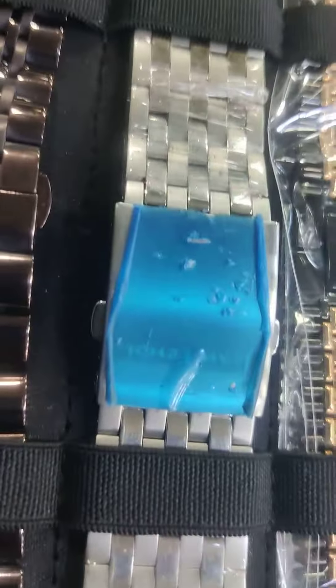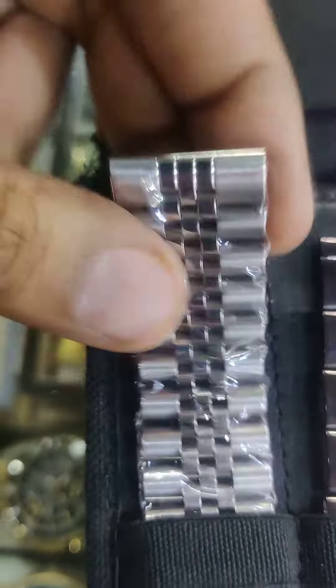All steel again — steel 316 non-rustic metal. That's a diesel strap. This is also a good quality jubilee strap, solid link, not a lightweight one.